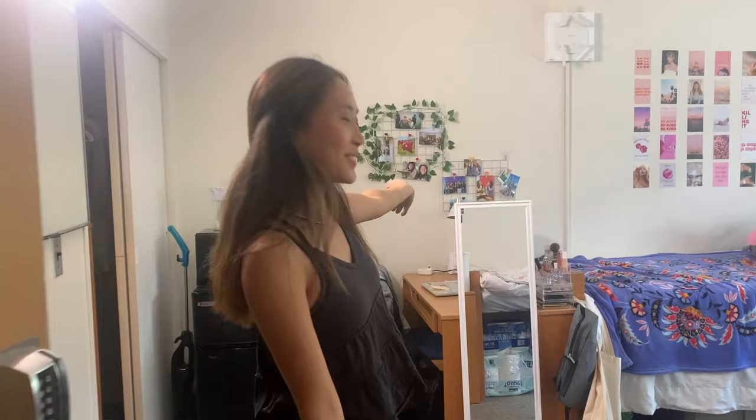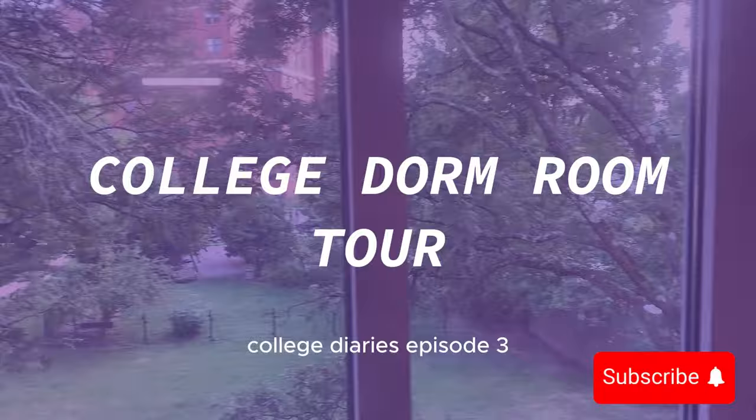Hi! Welcome to our dorm room! Okay, before we start, if you guys didn't know, I'm a freshman at Carnegie Mellon University and I live in a semi-suite double, which means there's two rooms connected by one bathroom, so I have two suitemates and then one roommate and we all share one bathroom. Like, comment, subscribe for more college content, and with that being said, let's get straight into the video.